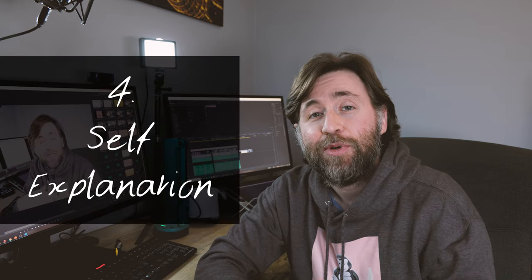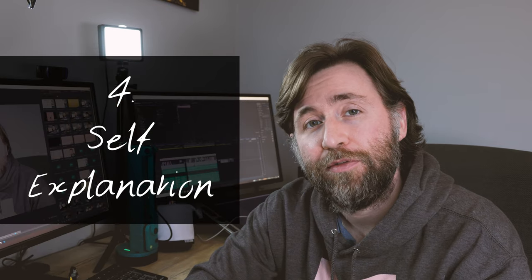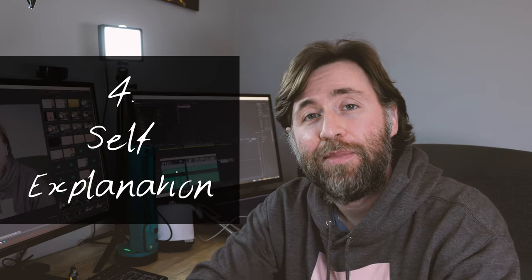Number four is self-explanation, and this is one I've always advocated. It's when you explain something out loud, putting yourself in the role of a teacher and trying to explain the method of working through a problem. It's often called the Feynman technique and it's one that loads of people recommend — I've got a video on it linked here.